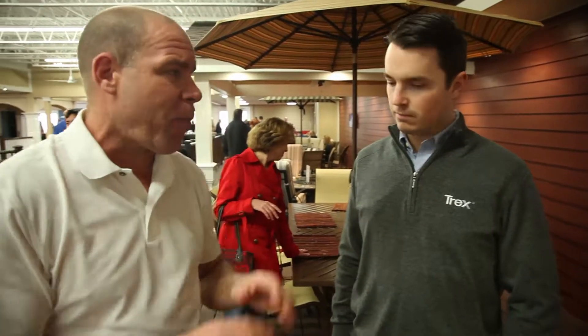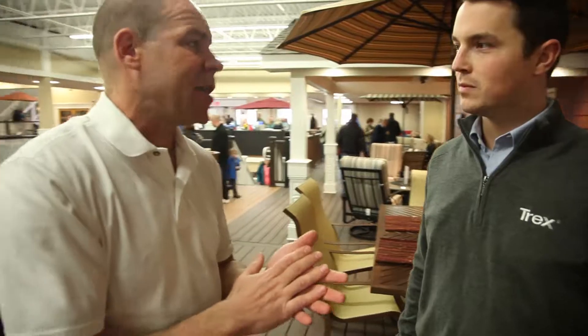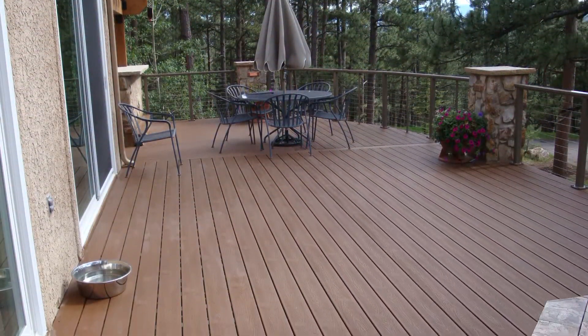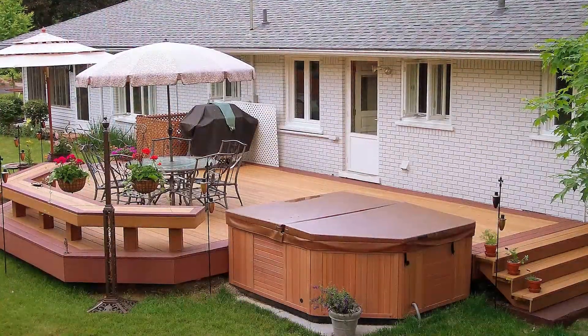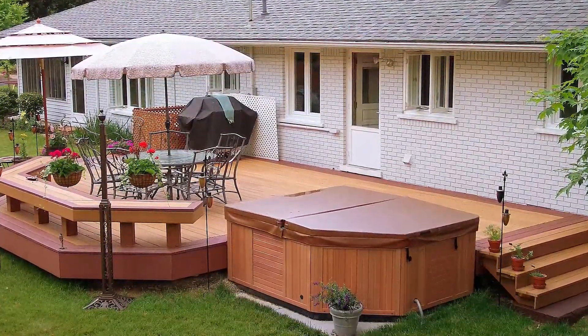I'm here with Jamie, a product rep with Trex. The desire for the Trex product is enormous — you guys must be doing something right. Tell me about your product and some future trends in the decking industry. I've been with the company now for about 10 years and it's been tremendous growth. We started back in 1993, and the need for outdoor living and outdoor spaces — that trend is just growing exponentially.